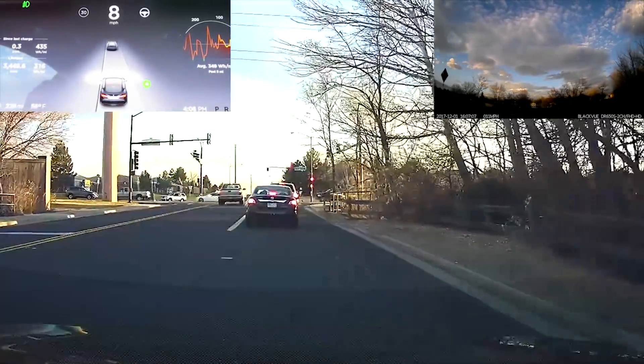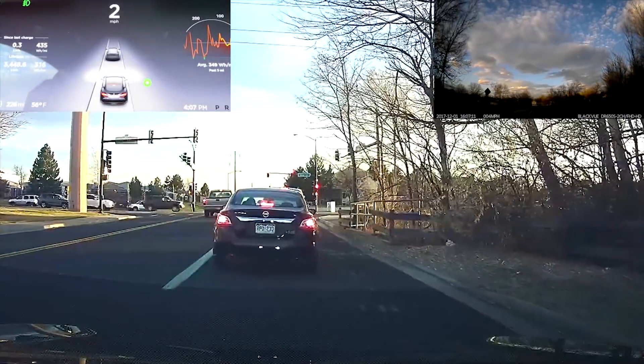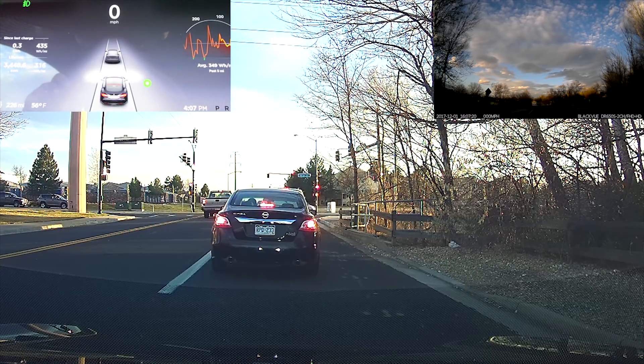I have already done some testing with this version. Same old same old as far as the rest of the Autopilot features. Still no speed limit signs, still no different icons for different vehicles, still no reading cars in adjacent lanes, still no local road lane change during auto steer. Everything as far as that goes is pretty much the same.